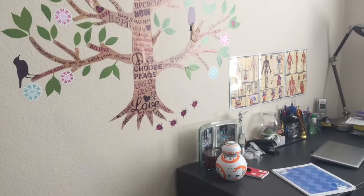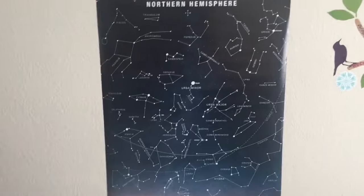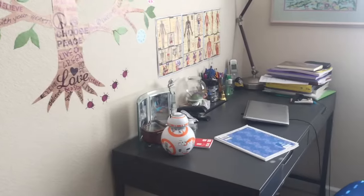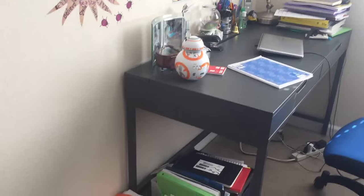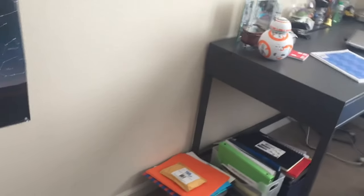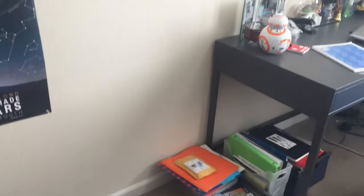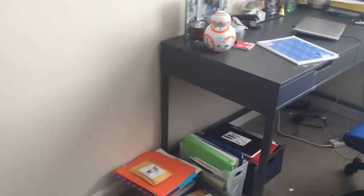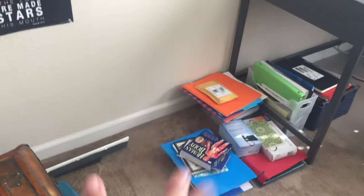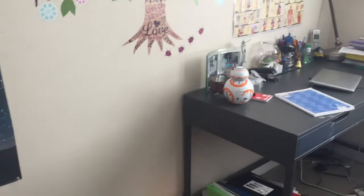We've had these wall decals for almost five years now — even that anatomy and this astrology poster. She says she just wants to declutter her wall space, however she also wants to keep a lot of the mementos that she has that are more personal to her. As you can see there are a lot of books on the floor because when she's studying she sometimes just drops the textbooks and notebooks on the floor.